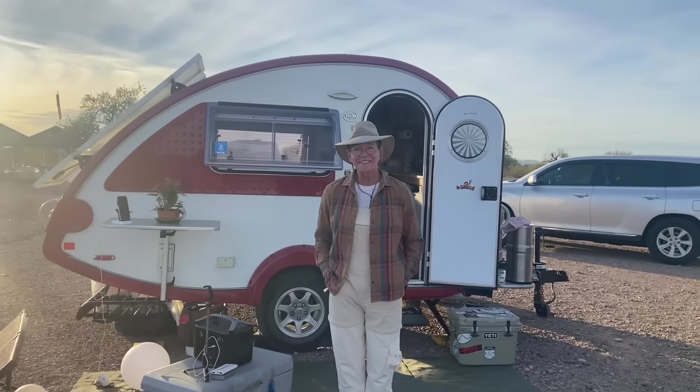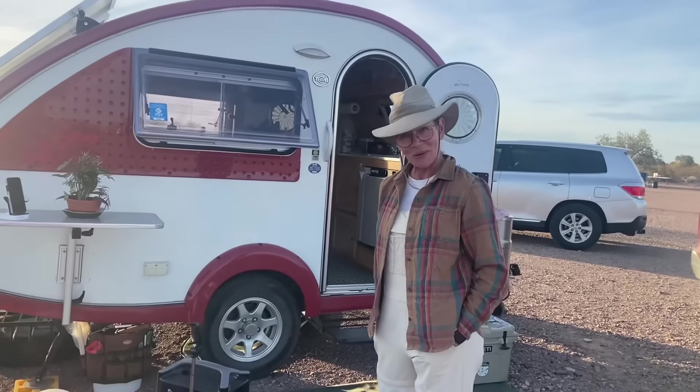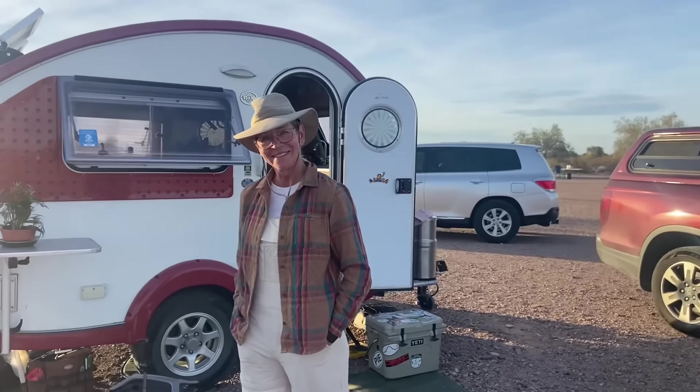This is an adorable teardrop. Do you have a name for her or him? I have not named her yet. Well, that'll be something you can do tonight — after I let you go.